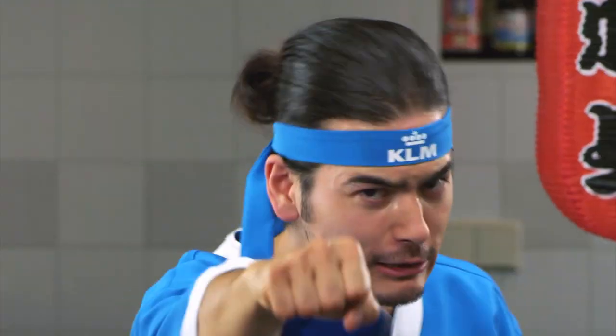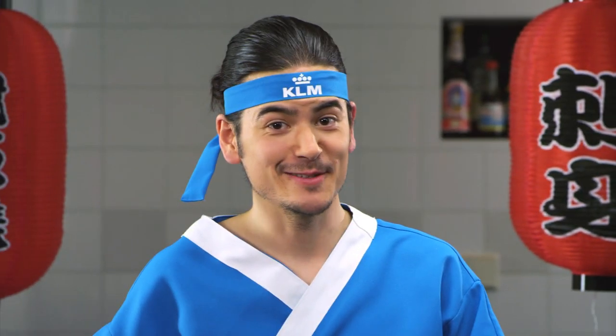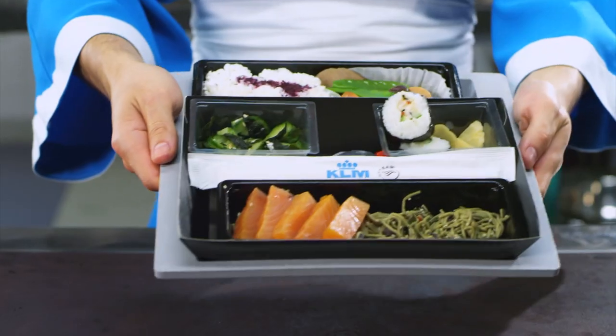It's delicious. I like it. You like it? Choose Japanese delight.